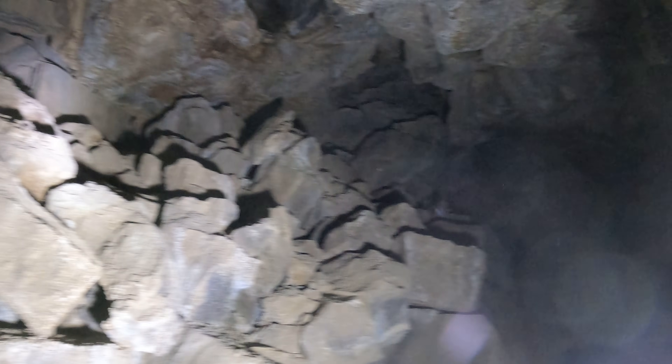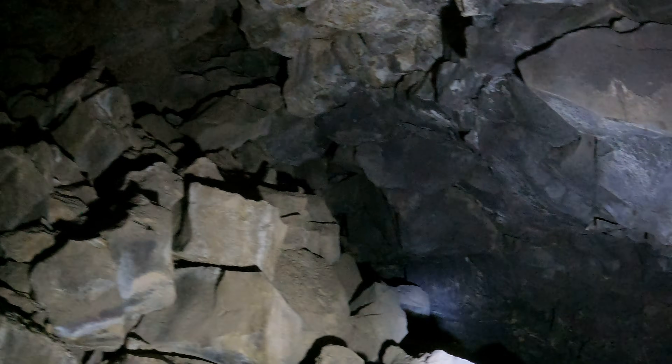I'm inside a cave. I think I climbed down that way. Hopefully I can find my way back. Anyway, this one's kind of a maze.